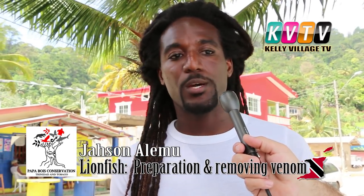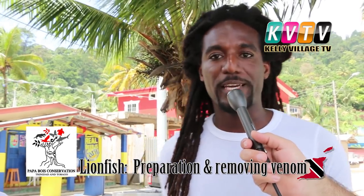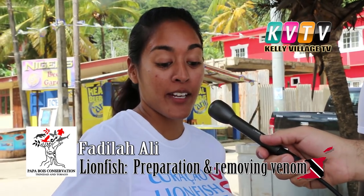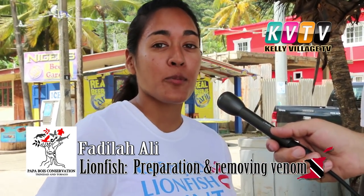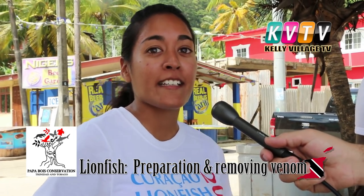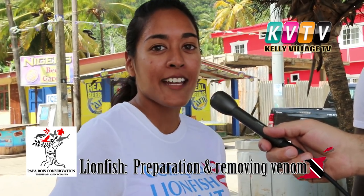We're here at Maracas Beach where we're about to dissect and prepare some lionfish for consumption. This is my colleague Fadila Ali. I'm Fadila — I'm a PhD student and I've been studying lionfish for the last five years. To date, I've dissected more than 10,000 lionfish and we do a lot of work about trying to eat lionfish. Back in Bonaire where I lived, I used to eat lionfish every day and I'm still standing.